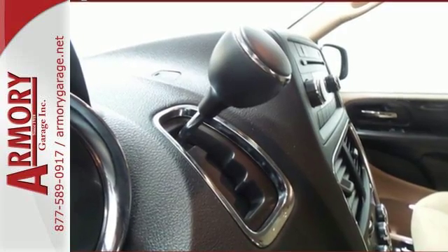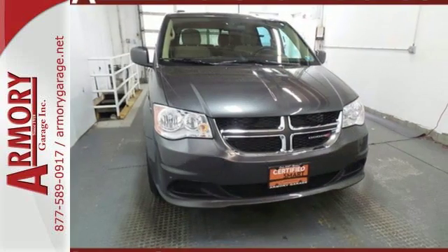It's the ultimate family solution. It's time for this Grand Caravan — take it for a test ride today.